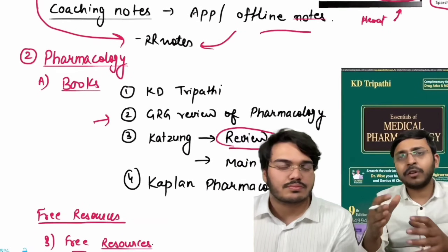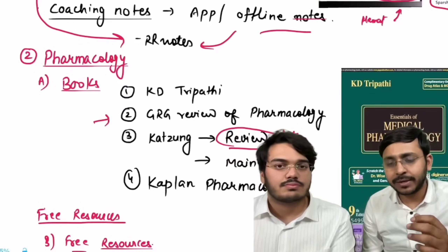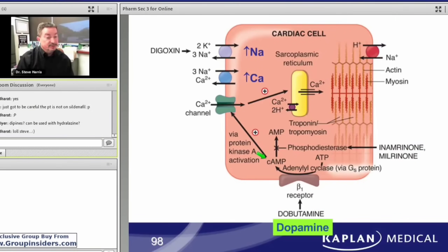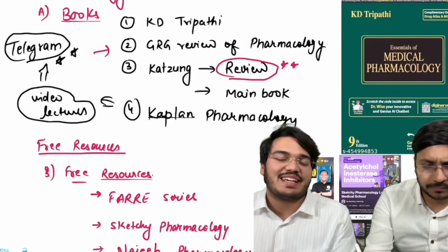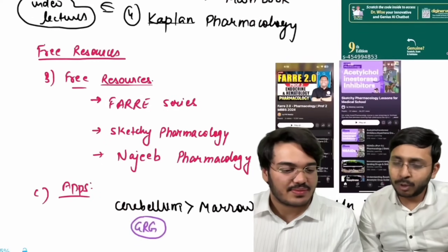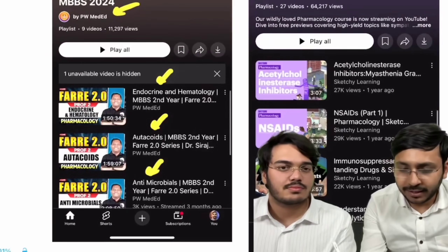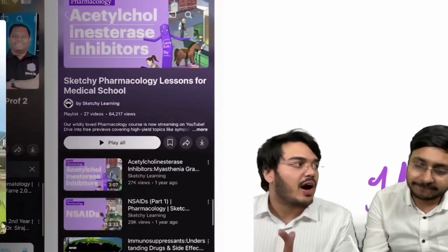Katzung's review book is very good for MBBS students to review pharmacology systematically — for example, all heart failure drugs are summarized in one table with side effects and uses. Another option is Kaplan's Pharmacology, a USMLE-based book with great video lectures, which you can find on Telegram. For free resources, the Farre 2.0 series on PW Medit covers pharma topics like endocrine, autocoids, and antimicrobials in around 1.5 to 2-hour sessions, great for quick revision before exams.